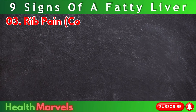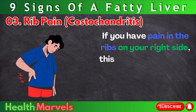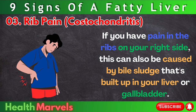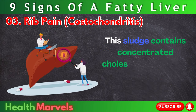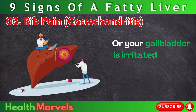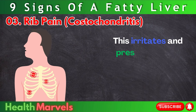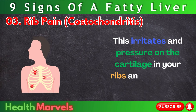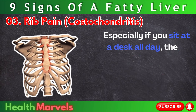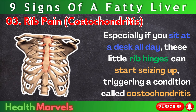Number 3: Rib pain — costochondritis. If you have pain in the ribs on your right side, this can also be caused by bile sludge that's built up in your liver or gallbladder. This sludge contains concentrated cholesterol and often forms when you have a fatty liver or your gallbladder is irritated and the bile has become too thick. This irritates and puts pressure on the cartilage in your ribs, and can cause some severe pain. Especially if you sit at a desk all day, these rib hinges can start seizing up, triggering a condition called costochondritis.